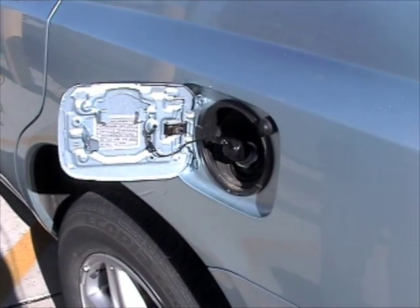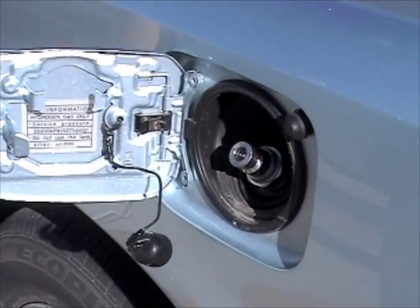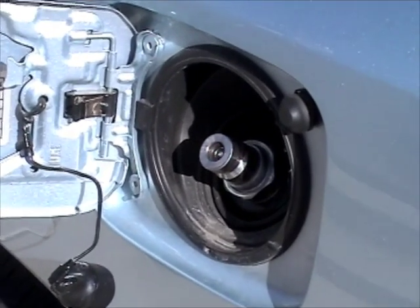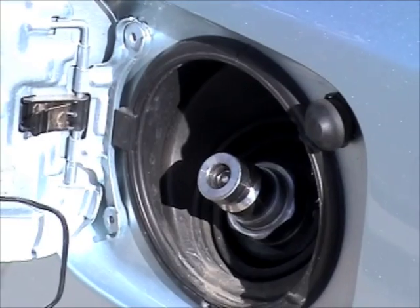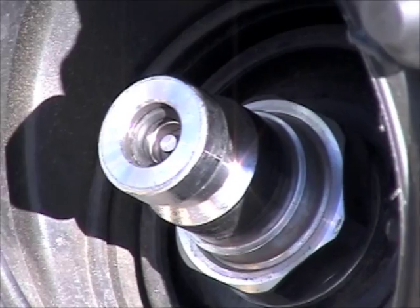When you open the fueling door, you see a different system. It's a high pressure valve, sort of like a big Presta valve on a bicycle tube. It's a 5,000 PSI tank, so it's extremely high pressure.